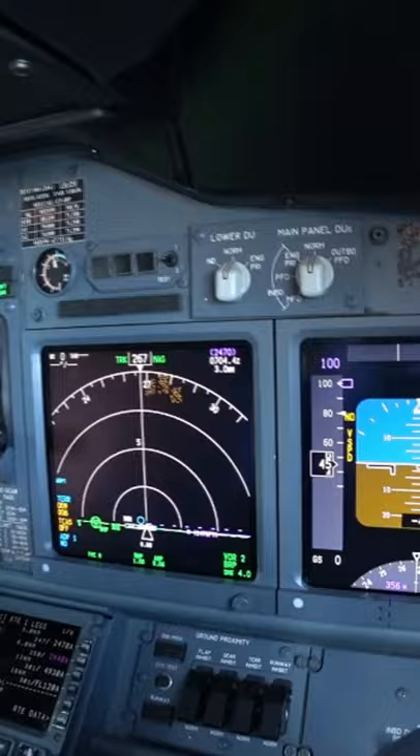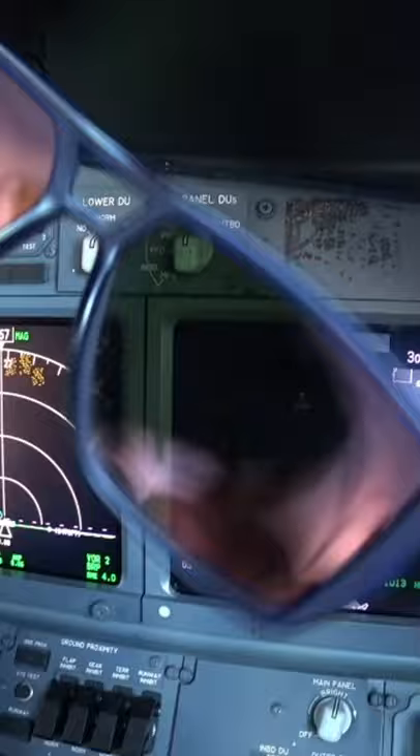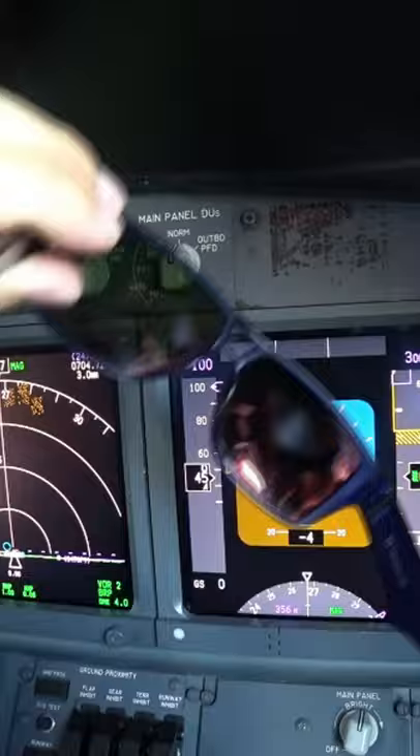Here's the instrument panel of Boeing 737-NG. We have the primary flight display and navigation display. If I put my polarized sunglasses here and tilt a little bit, you'll see that you won't see anything. It's strictly forbidden to use polarized sunglasses on modern-day airplanes.